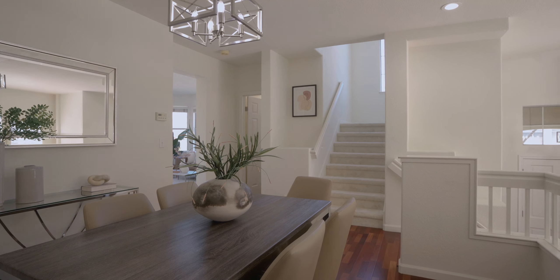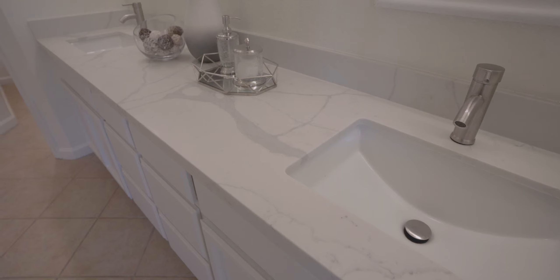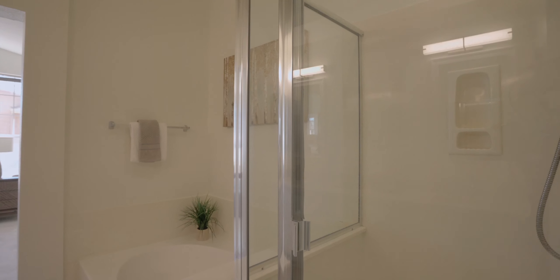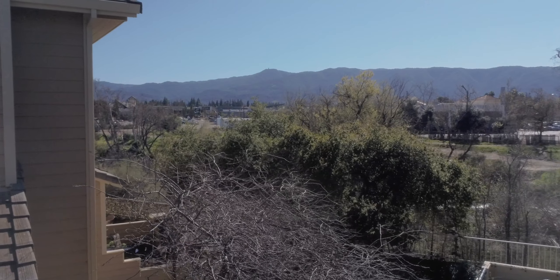I love the master bedroom suite — it has a spa-like bathroom with quartz countertops, beautiful finishing touches, and a soaking tub. But more importantly, it has this gorgeous view that I would love to wake up to every single day.